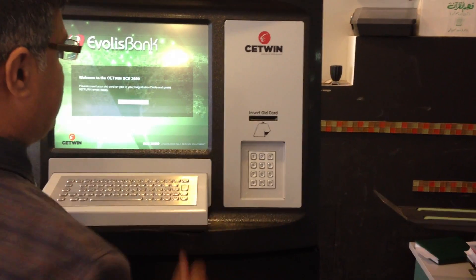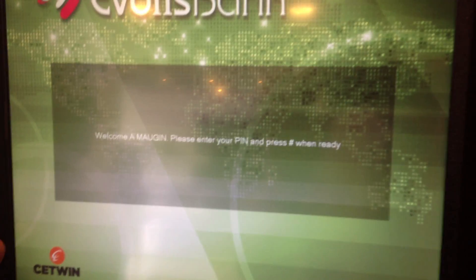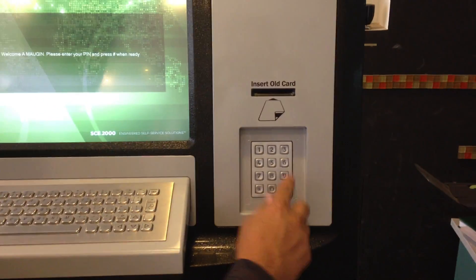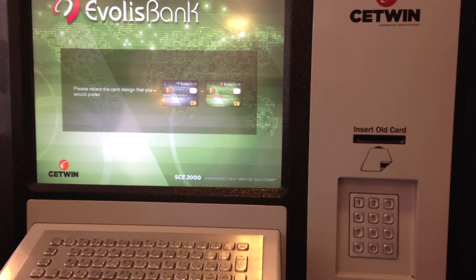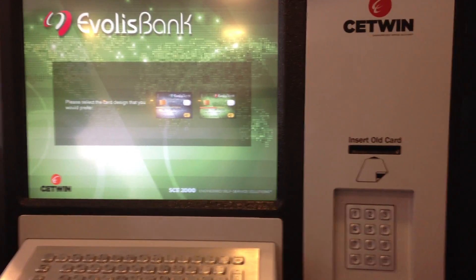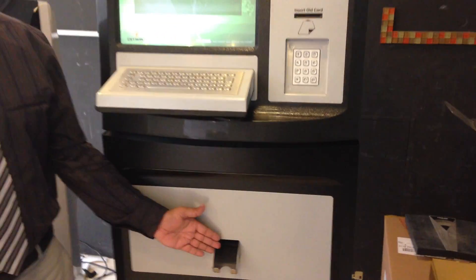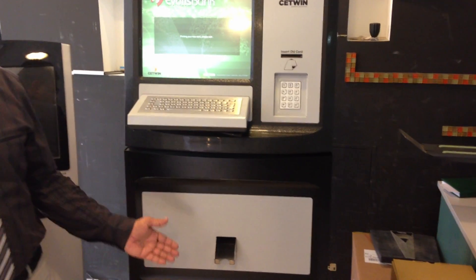He inserts his old card. As he inserts his old card, his name is displayed on the screen and he is asked to enter his pin. Once he enters his pin, we approach the same screen. In this case, the customer had a blue card and is now eligible to get a green card. We select the green card and the machine starts printing. The card will be received again within 40 seconds.